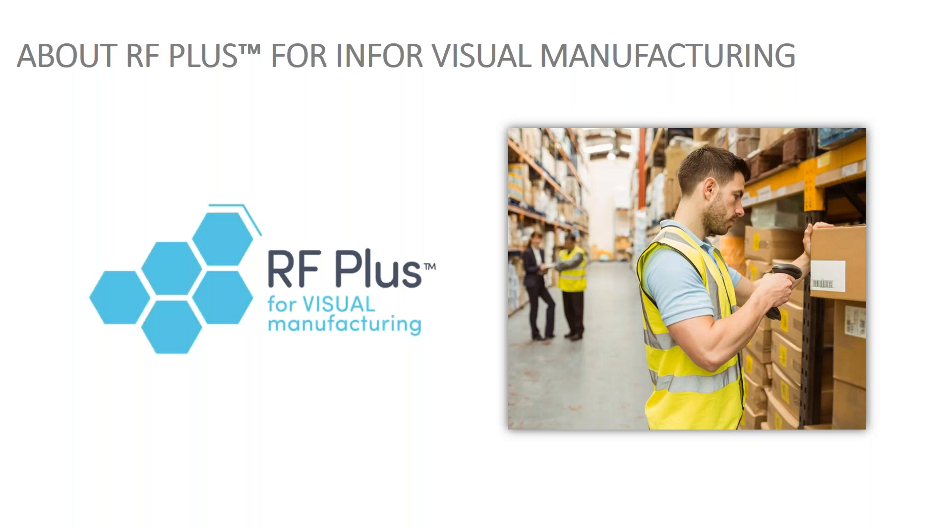Now we get into RF+ for Infor Visual Manufacturing. This product was built almost 20 years ago. One of our customers, a Visual user, came to us and said they'd been using various barcoding solutions from Infor and third parties and couldn't get anything to work with Visual. We said we could do it in three months — it actually took us almost 10 months. Visual has over 600 tables. We purchased the data dictionary, which is about 1,000 pages, and figured it out. We built directly into the Visual tables. What we have with RF+ is a direct connection to Visual with no time delay — we're handling all updates to Visual as if you typed it in directly yourself.